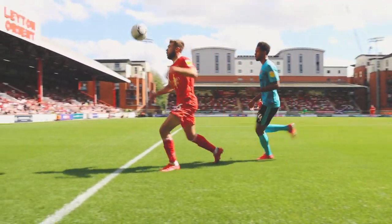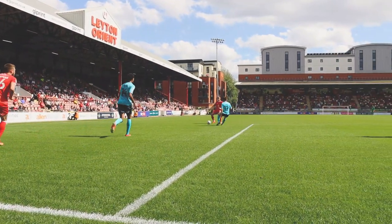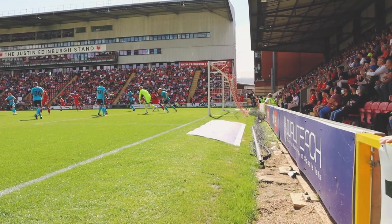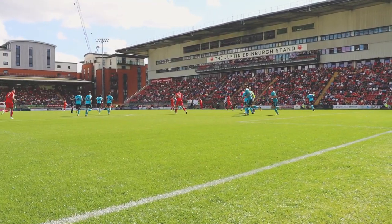A dangerous-looking corner. Drennan again challenged by Exeter, in their blue today. They travelled pretty well last season. Good save there from Dawson.